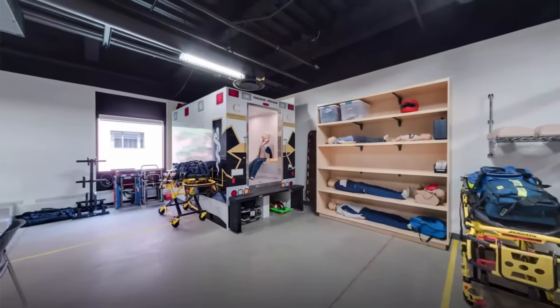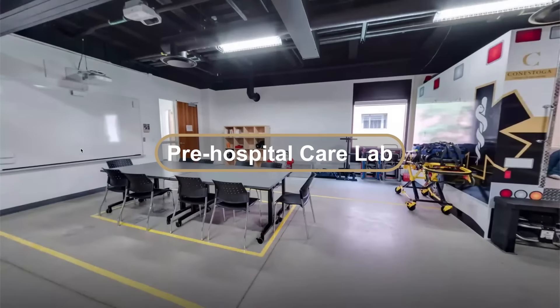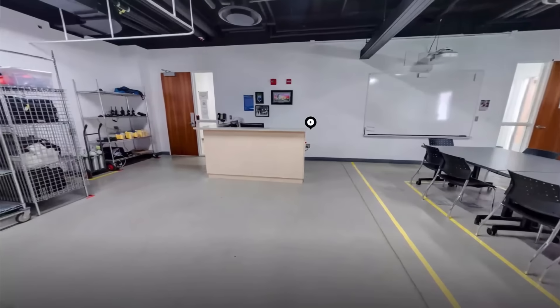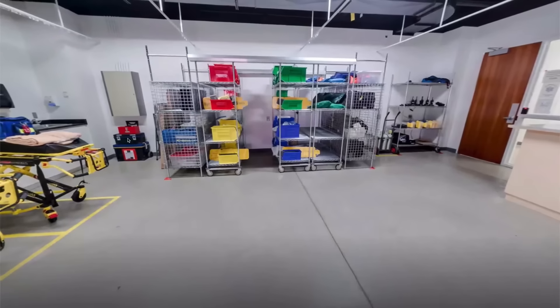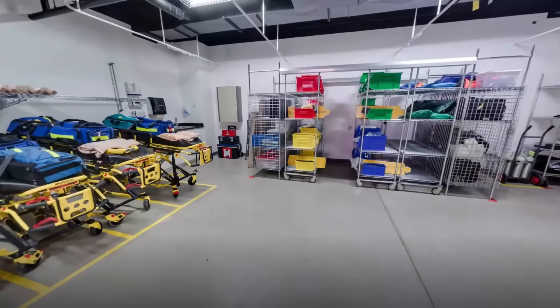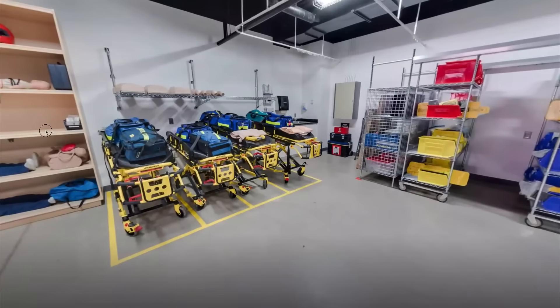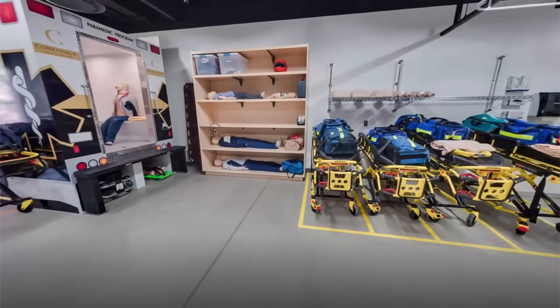Equally as important as the practice lab, the next stop is important to the healthcare field. The pre-hospital care lab provides students within Conestoga's paramedic program an opportunity to practice and develop solid skills, executing realistic scenarios that simulate the conditions they will encounter when they begin their career in the paramedic field. The space includes industry equipment and mock spaces that replicate the back section of an ambulance truck where patient care is provided.